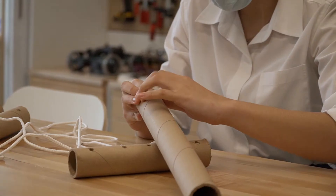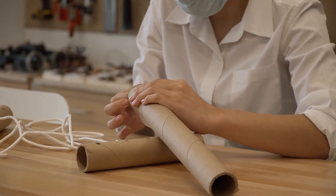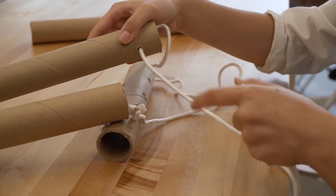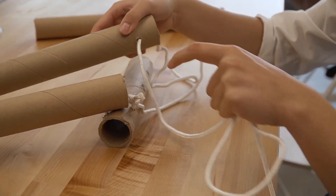I'm making a prototype of a cardboard chair. I've been sawing cardboard cylinders into one and a half feet pieces. I've been using a drill to drill holes so I could string through a thin piece of rope to hold it together.